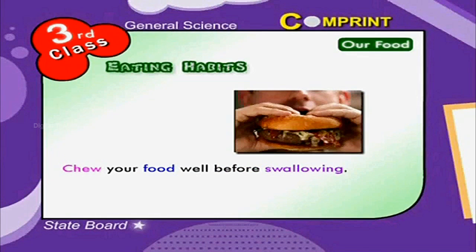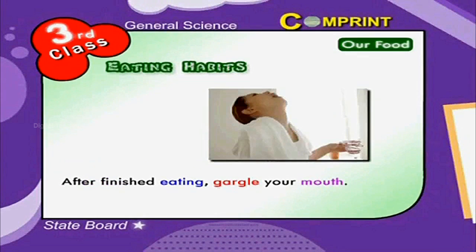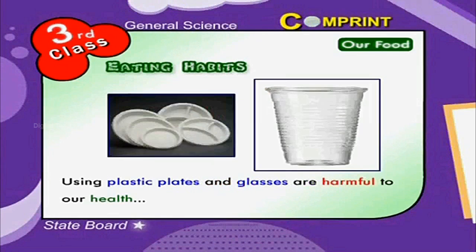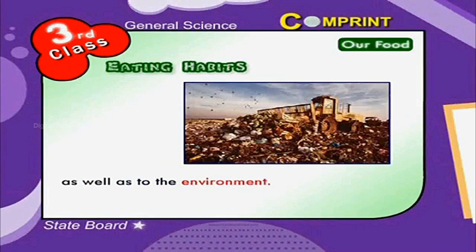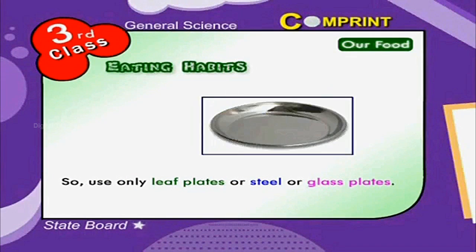Avoid drinking too much water at the time of eating. After finishing eating, gargle your mouth. Using plastic plates and glasses is harmful to our health as well as to the environment, so use only leaf plates, steel, or glass plates.